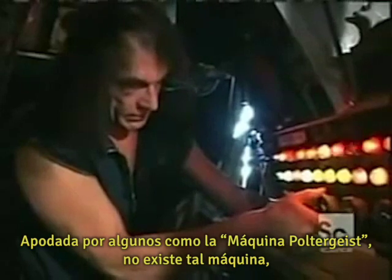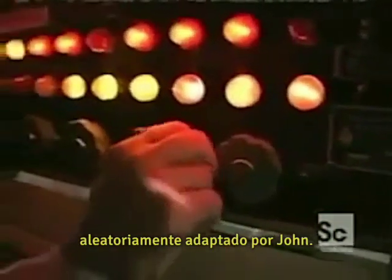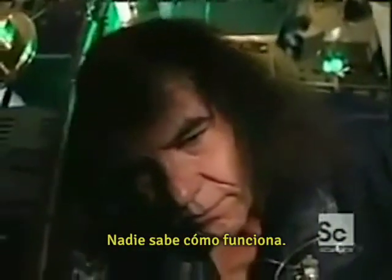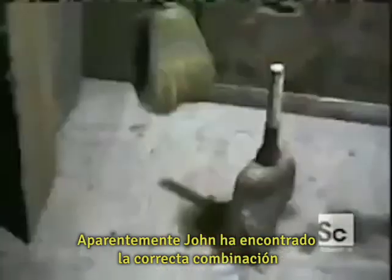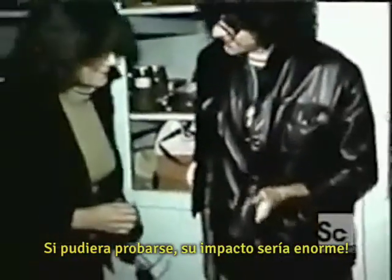Dubbed by some as the poltergeist machine, there is no one machine — just a lot of old army surplus gear, randomly tuned by John. No one knows how it works. John has apparently figured out the right combination of radio waves and electrical energy to create the effect. If it could be proven, its impact would be huge.